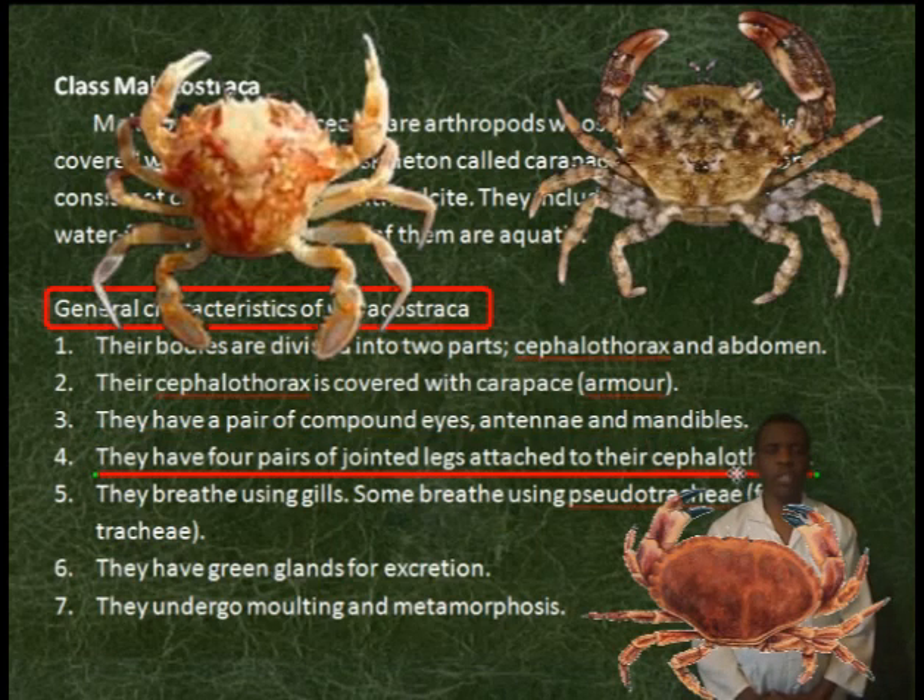They have four pairs of jointed legs attached to the cephalothorax. They breathe using gills. Some breathe using pseudotrachea, i.e. false trachea. They have green glands for excretion. They undergo molting and metamorphosis.